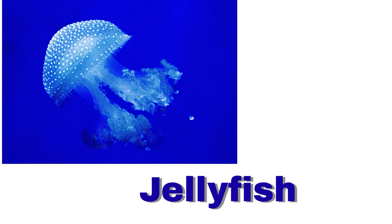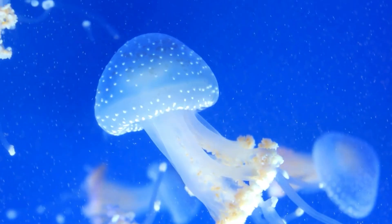Jellyfish. A jellyfish lives in the ocean. It looks like a floating umbrella.